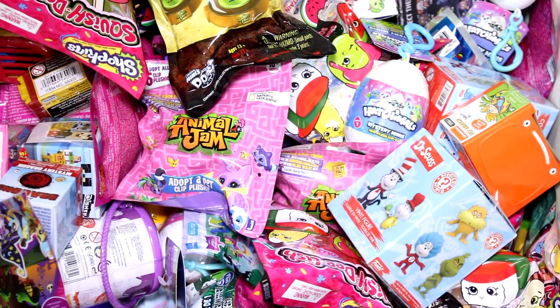Hey guys! Welcome back to another episode. We are going to be picking five random blind bags or boxes to open today. So let's go ahead and get started.